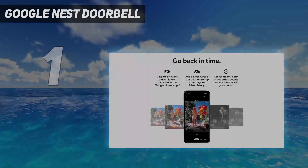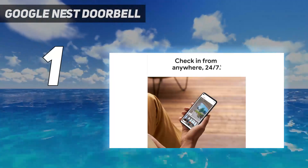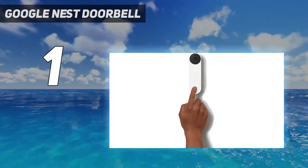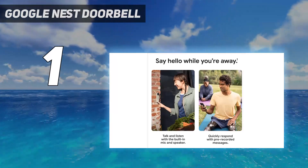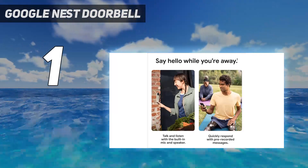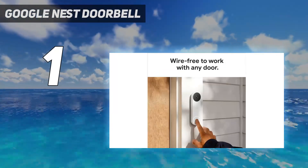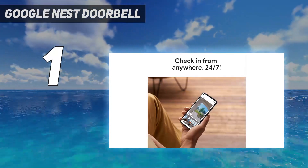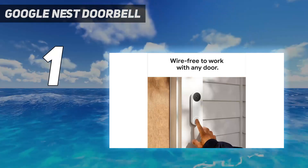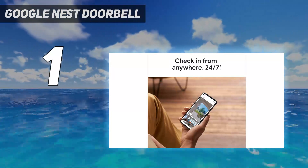And number 1: the Google Nest Doorbell. The Nest Doorbell claims top spot thanks to reliable performance — I tested it alongside several competitors and it consistently outperformed them. Alerts are swift, and notifications include animated previews that make it easy to decide whether you need to act. While the resolution isn't the sharpest, Google compensates with HDR video at up to 30 frames per second. You can use the Nest Doorbell without a subscription, but you are limited to 3 hours of recordings and miss out on the features that really elevate this doorbell: accurate face and package detection.